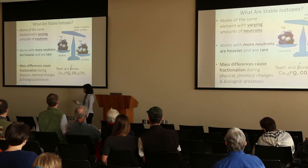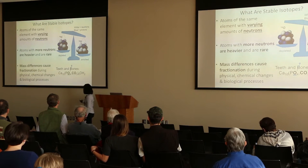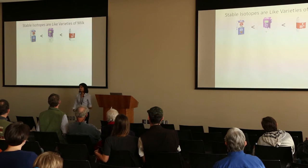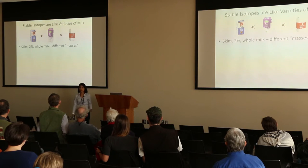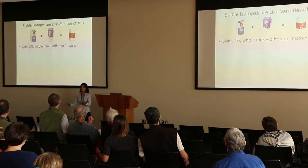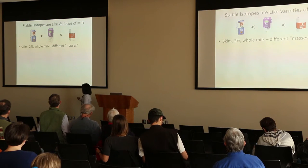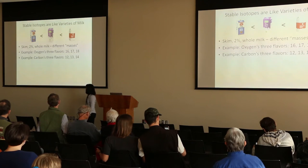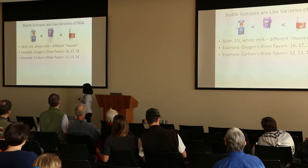These mass discriminations occur predictably when you have physical changes between like a liquid and a gas, or chemical changes, or biological processes like an animal eating a plant, taking it into its body, and making energy out of it. Another way to describe stable isotopes is like looking at different types of milk. You have skim milk, which doesn't have any fat in it. You have 2% milk, and you have whole milk. These different contents of fat are kind of like different masses. Skim milk is your light milk, whole milk is like your heavy milk. So it's kind of like the different flavors of your different elements. Oxygen has three flavors: 16, 17, and 18. Carbon has three flavors: 12, 13, and 14. We mostly look at 12 and 13 because 14 is radiogenic, which means it radioactively decays.